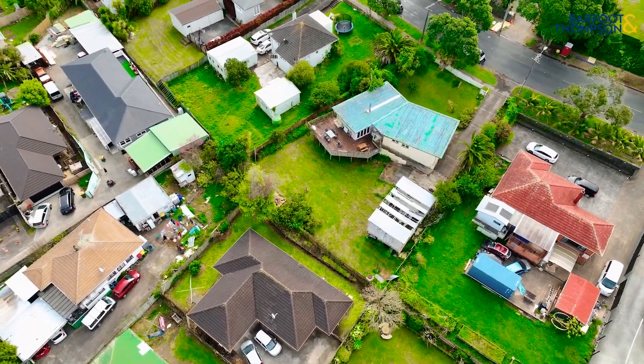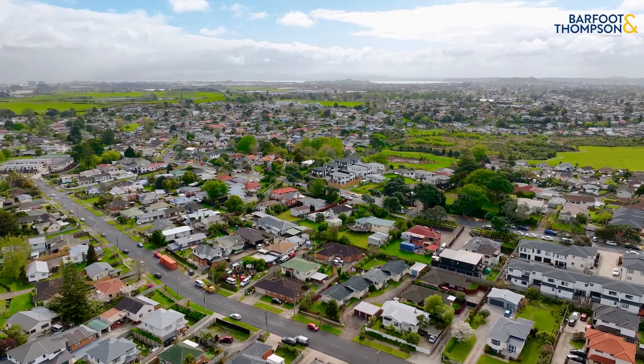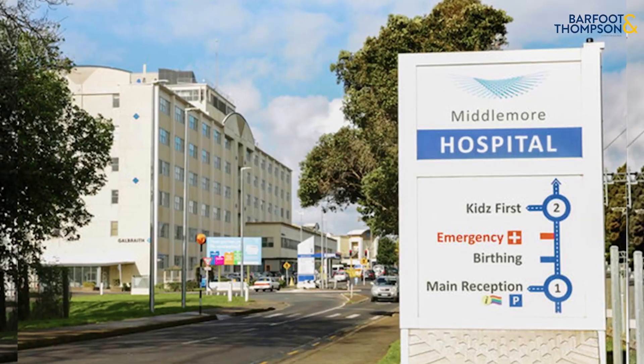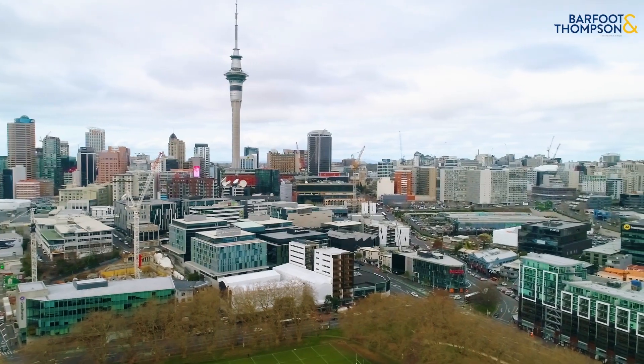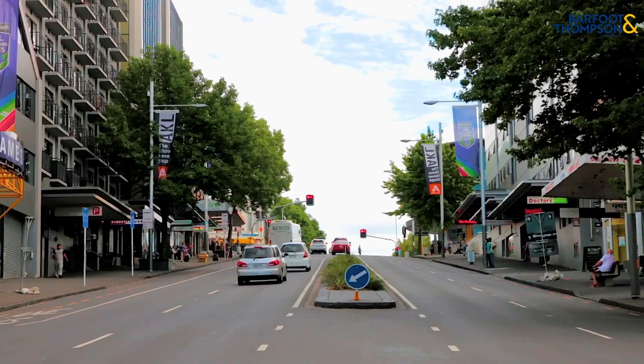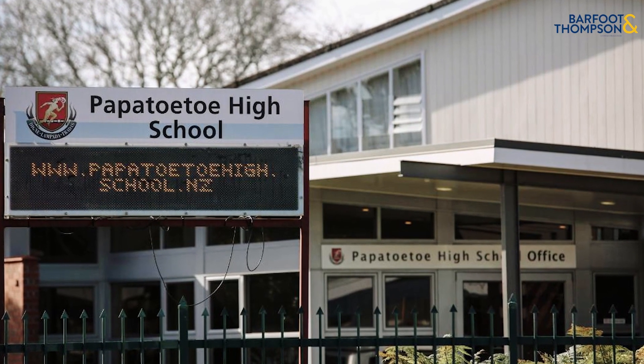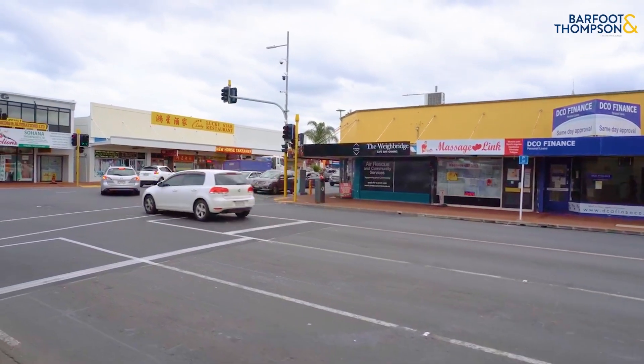Only seven minutes to Westfield Manukau, five minutes to north and southbound motorways, 10 minutes to Middlemore Hospital, and 25 minutes into Auckland CBD. Connected by location takes on a whole new meaning, all only a short walk to the best local schooling and a stroll to the wonderful township.